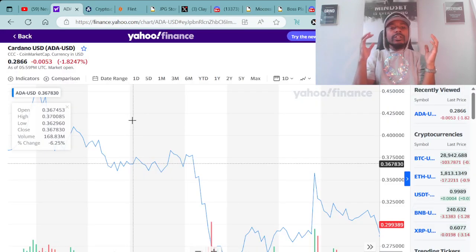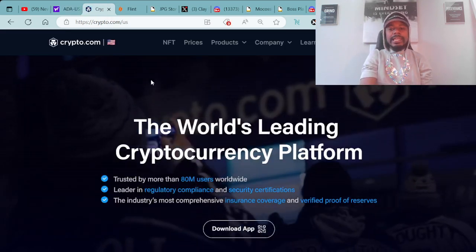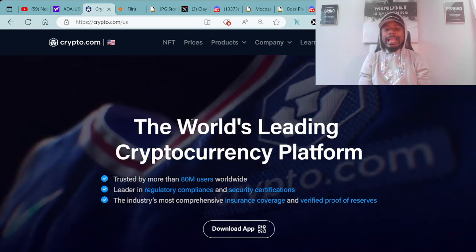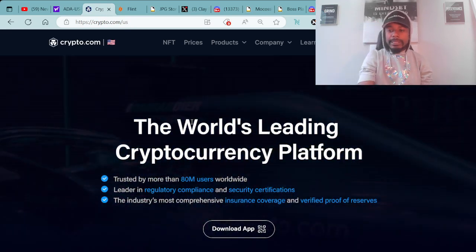Of course, we always go over the cryptocurrency ADA, which is built on the Cardano blockchain. Right now, you can purchase ADA for around $0.28 to $0.29. I personally purchased my ADA over at Crypto.com, as you can see here on the web browser — the world's leading cryptocurrency platform.